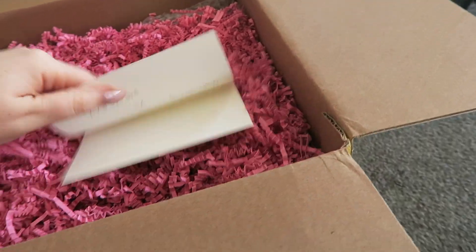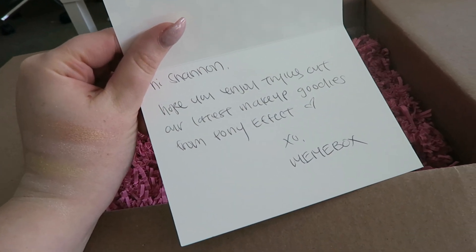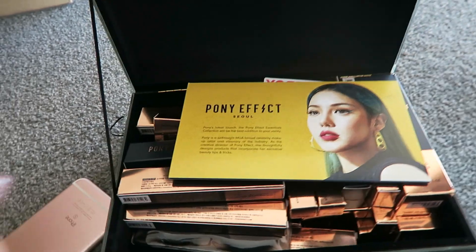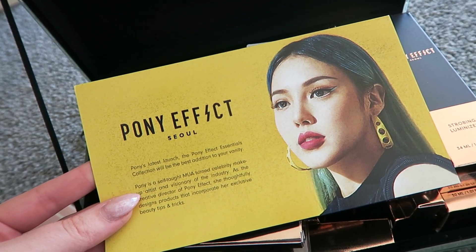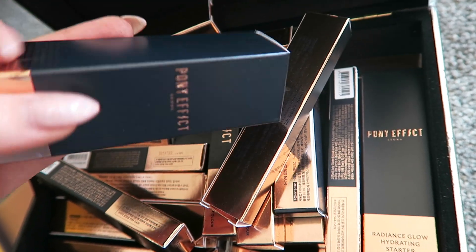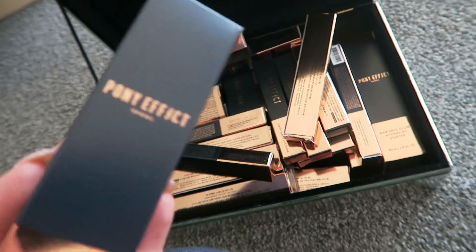This was in my PO box as well. Hi Shannon, I hope you enjoyed trying out our latest makeup goodies from Pony Effect - from Mimi Box. So I just had a look inside and they're just like sheet masks, so I have to try those out sometime. And then this was in the box - oh it's really heavy. It's like a mirrored box. I've never tried this brand but I'm really excited because you guys know how much I love Korean makeup. Pony is a self-taught MUA turned celebrity makeup artist and visionary of the industry. I think I'm just gonna open up a couple of these things and show you - if you want to see it in a dedicated video just let me know. This isn't sponsored or anything, it just turned up in my PO box - they obviously just wanted to send it to me to try.